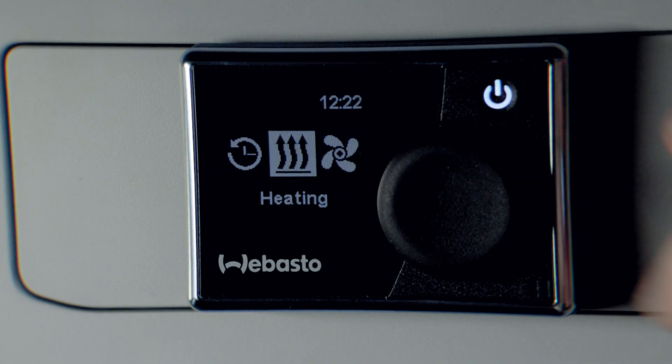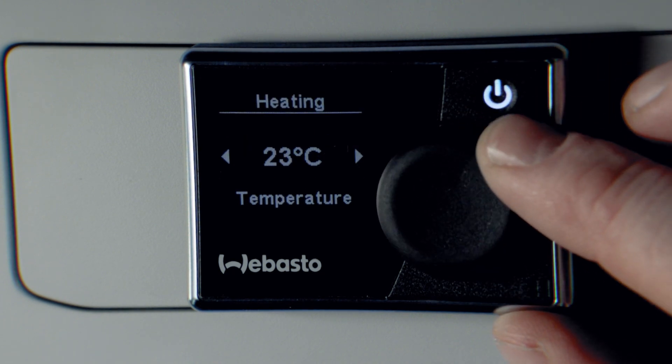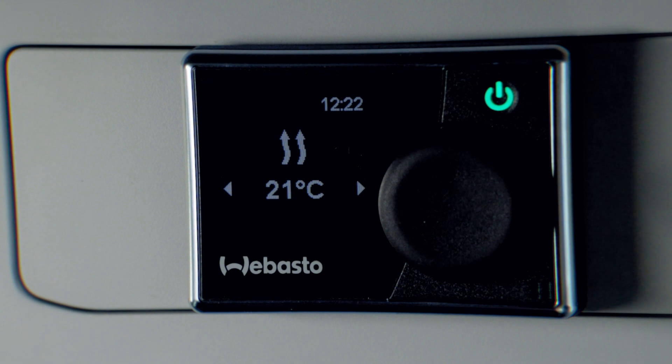With it being that cold outside we'll keep the heating on. Once you press on, you can set your temperature to your desired temperature and then press the on switch. The green light will indicate it's coming on and you should hear it kick in.